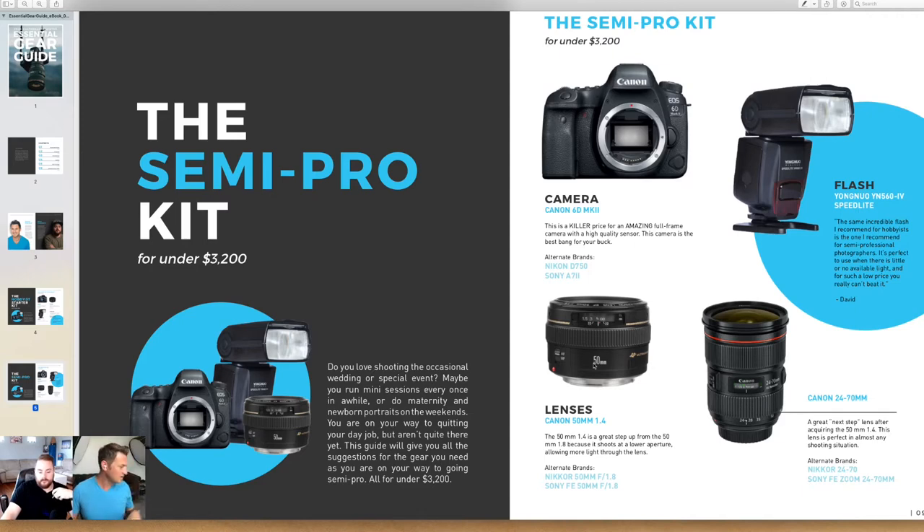The 50mm f/1.4 is probably about $250 to $300 more than the f/1.8. When you compare that to the 50mm f/1.2, which is more like $1,600 at this time, the f/1.4 is a really great value. Rich thinks it's not much worse in quality than the f/1.2.